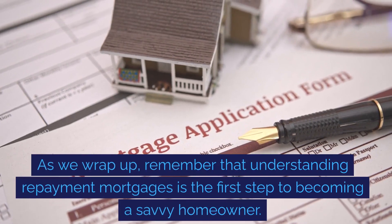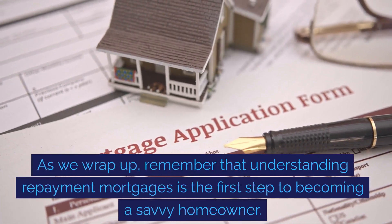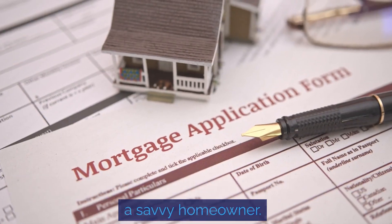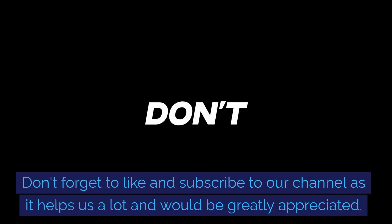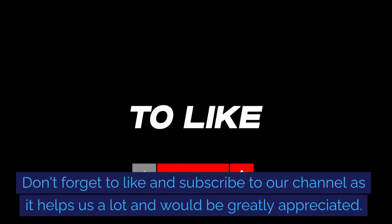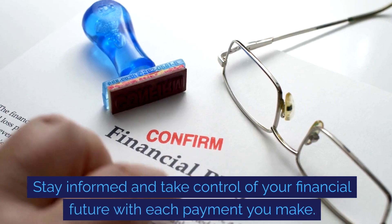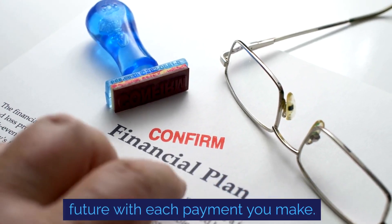As we wrap up, remember that understanding repayment mortgages is the first step to becoming a savvy homeowner. Stay informed and take control of your financial future with each payment you make.